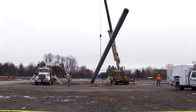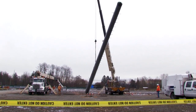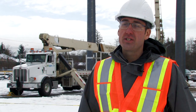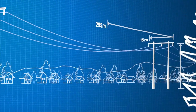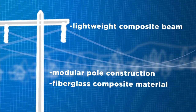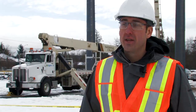BC Hydro came to Transmission Innovations about three years ago and requested that we come up with an innovative product to solve a problem that they had with their aging system, and we came up with the FRP design that's currently in use. It's been in testing for three years now at Powertech Laboratories, and today is the culmination of all that testing and field trials.